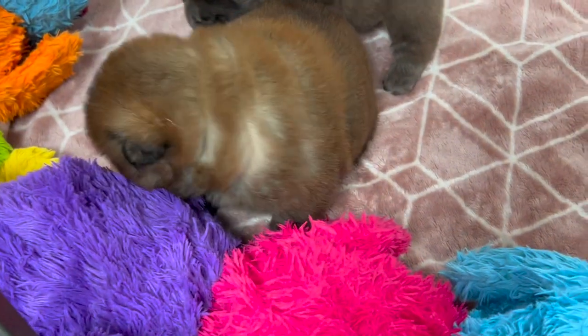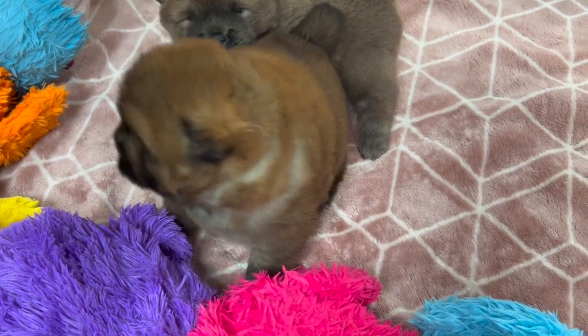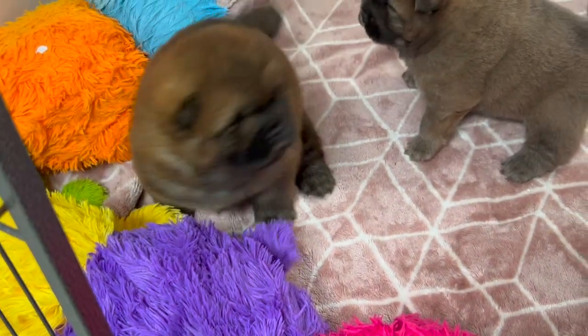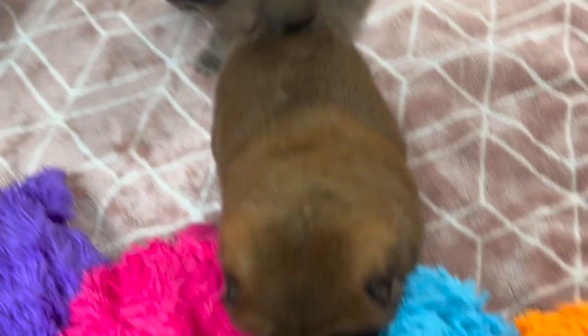This is a little red boy. And this is a little blue boy. He's got quite a dark mask.